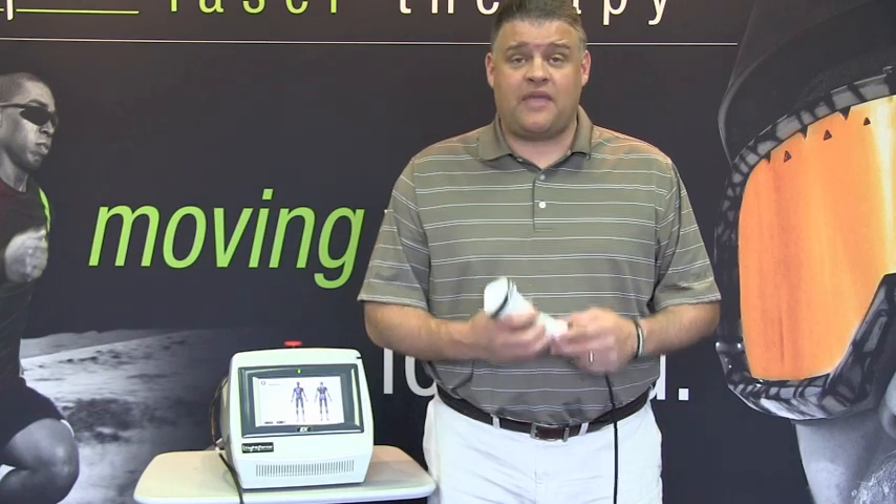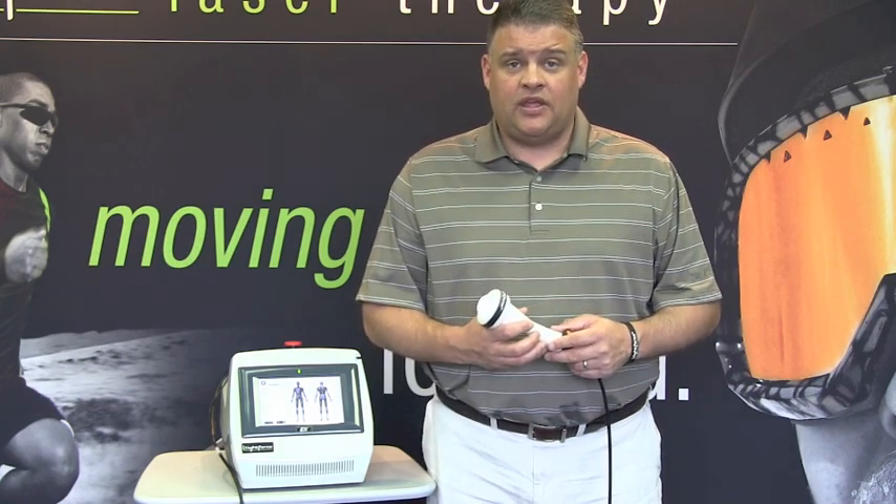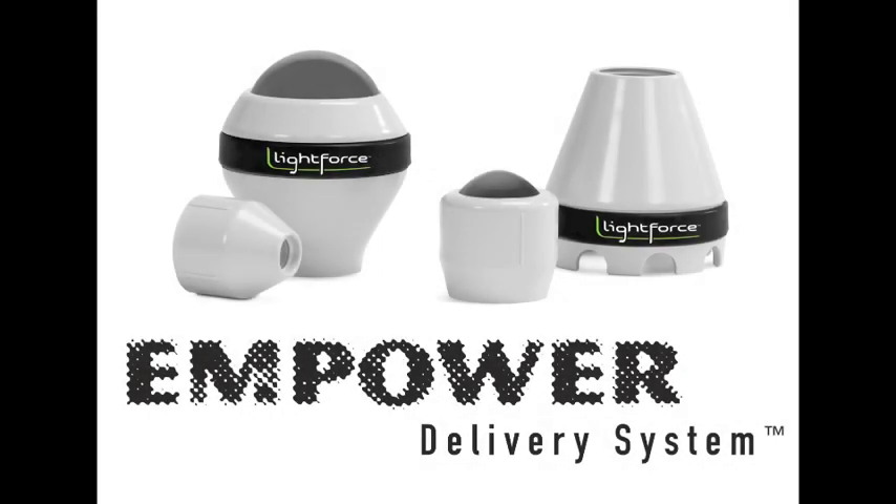The laser feels amazing and patients really look forward to their treatment. The Empower Delivery System comes with multiple head attachments so that depending on what you're treating, you can get the best access to the tissue.